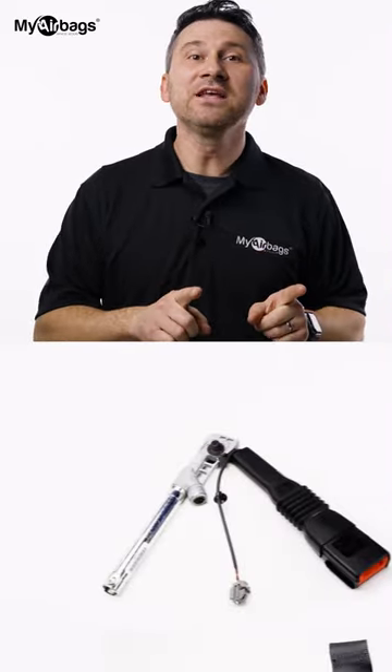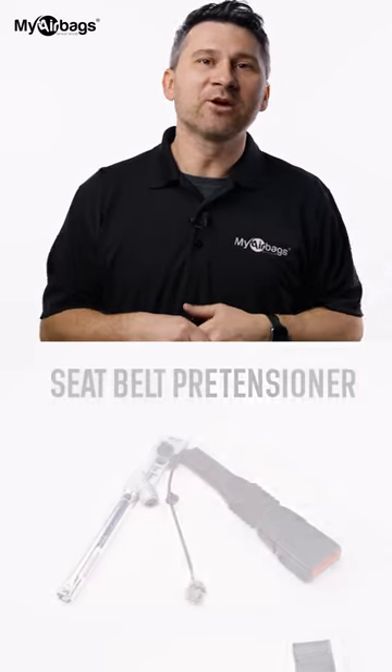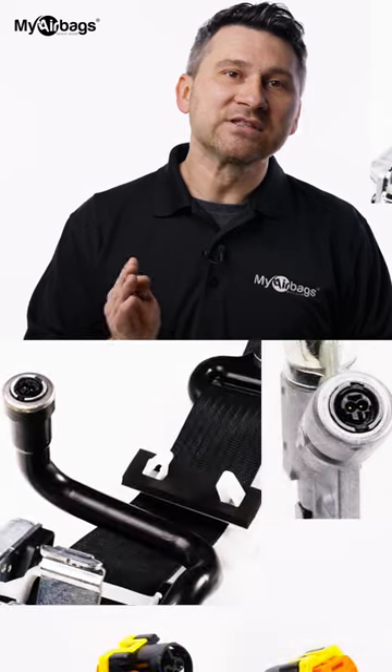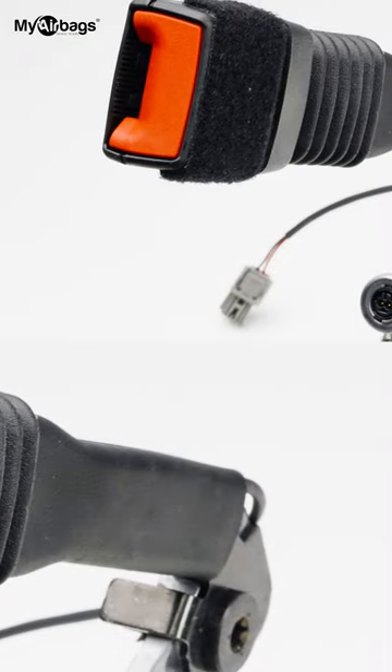Is your airbag light on? Well, there's several reasons for that, including your seatbelt pretensioner. There's a few ways of diagnosing your problem. One of the ways is by seeing if your seatbelt pretensioner is plugged in. Another way is by physically inspecting it.